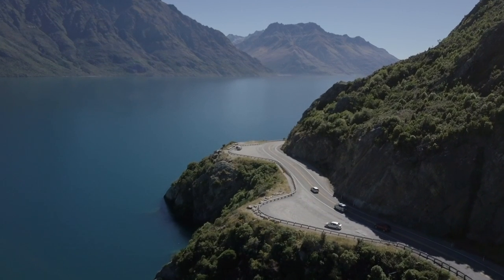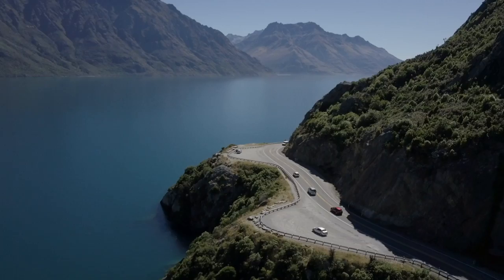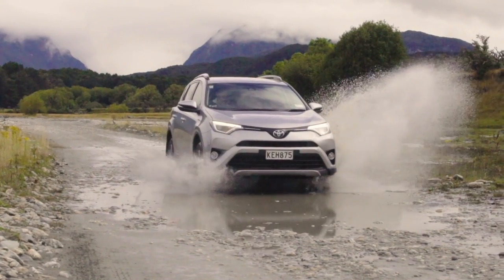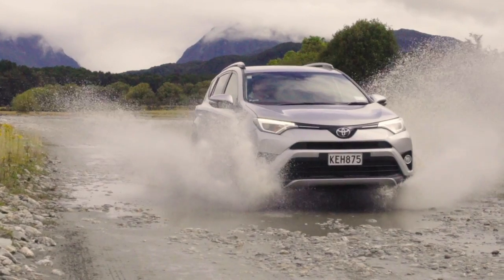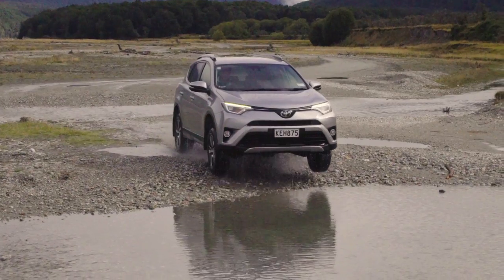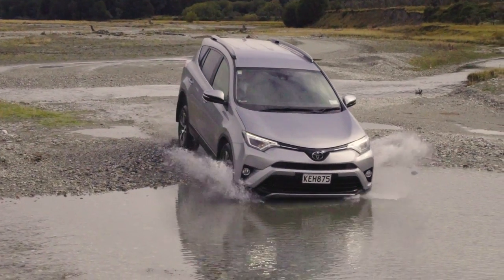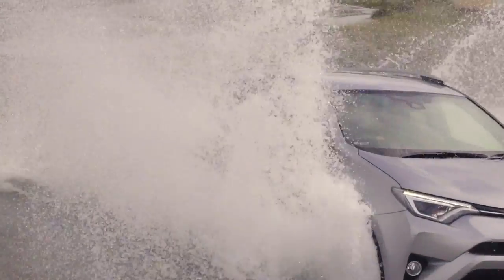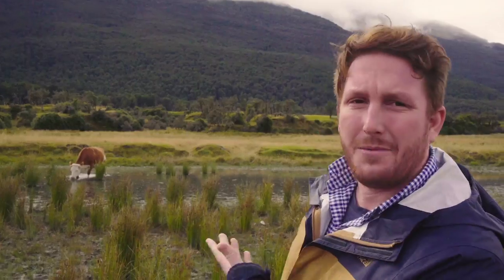Pro tip: when you plan your next trip to New Zealand, or really anywhere you want to experience the natural world around you, rent a vehicle with four-wheel drive. We've been driving around very responsibly. And we came across this amazing cow just having a drink out here today, so we're going to take some pictures and see what that looks like.